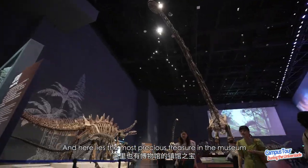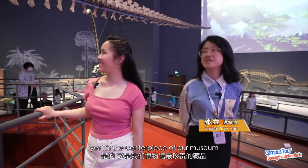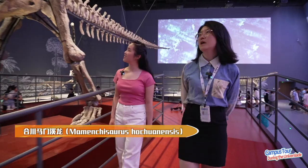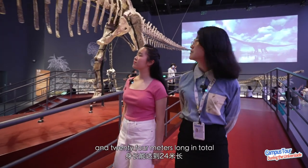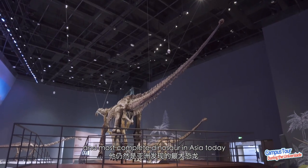Last but not least, the museum has diverse dinosaurs in the Hall of Dinosaurs found in Sichuan Basin and the Hall of Dinosaurs Secrets. And here lies the most precious treasure in the museum. Wow, look at this huge guy! Yes, it's the centerpiece of our museum — Mamensisaurus coltranensis. Standing 3.5 meters tall at the shoulder and 24 meters long in total, it is still the largest and most complete dinosaur in Asia today.